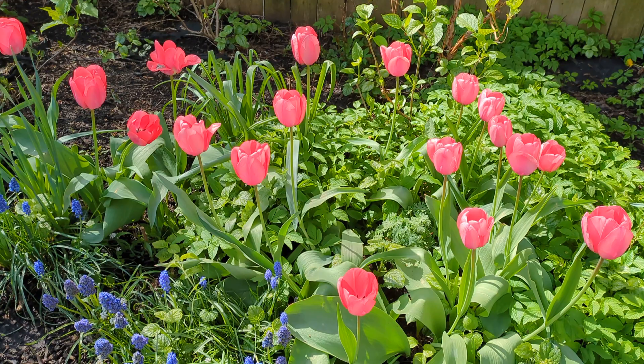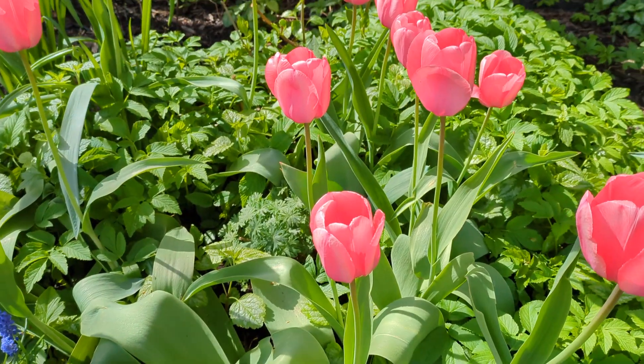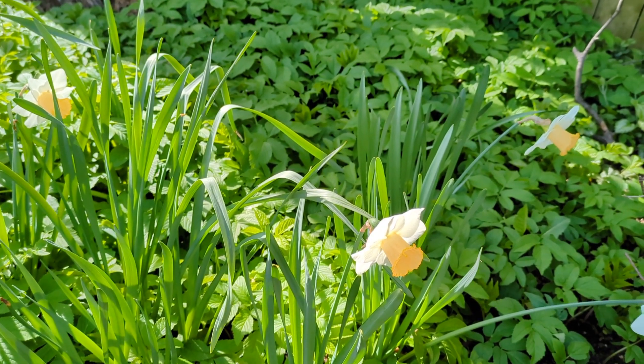More tulips. More daffodils in the shady area under the tree.